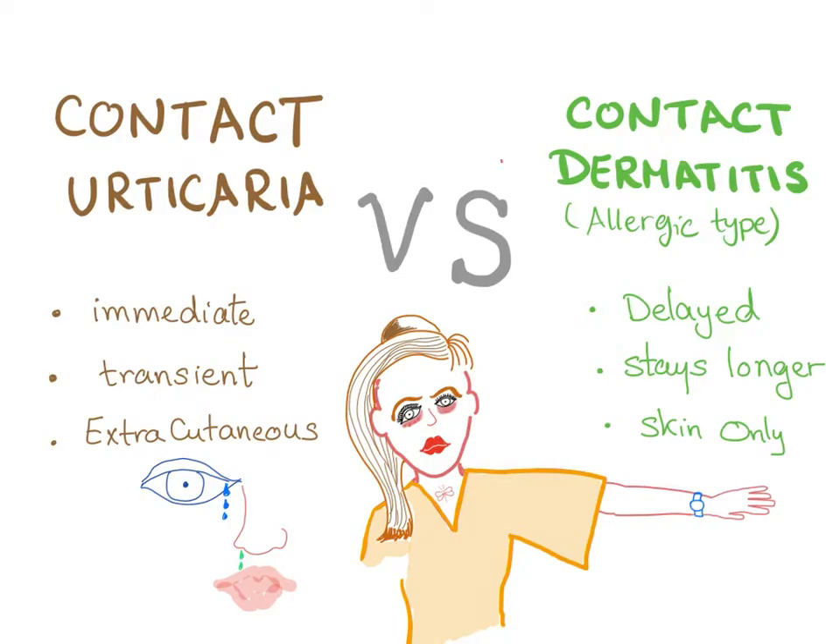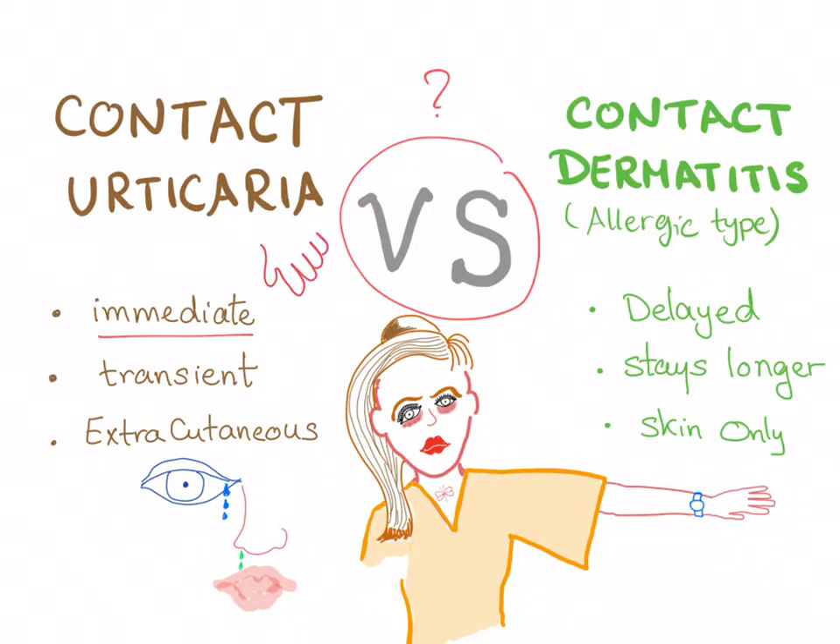Contact urticaria versus contact dermatitis — what's the difference? Contact urticaria is an immediate reaction. For example, if a person is allergic to latex gloves, when they wear the gloves there is a rash right away — it's an immediate reaction.